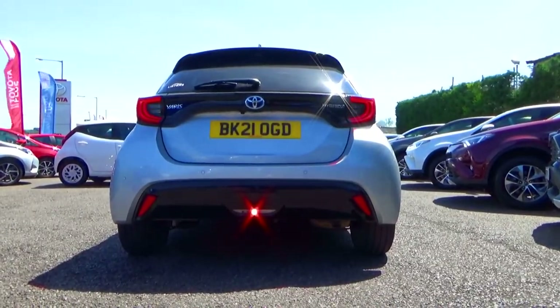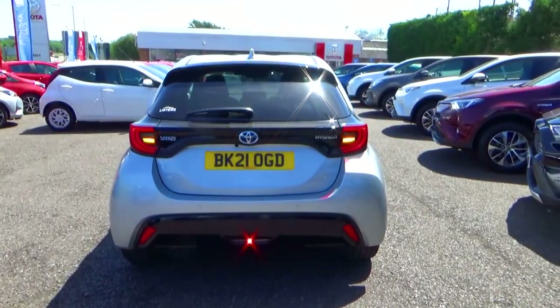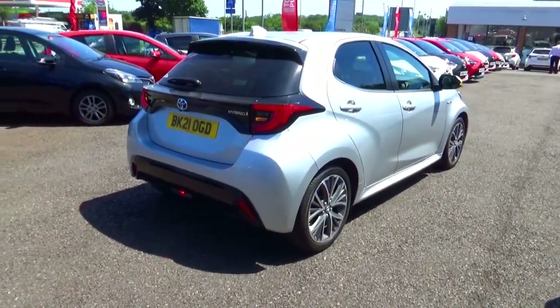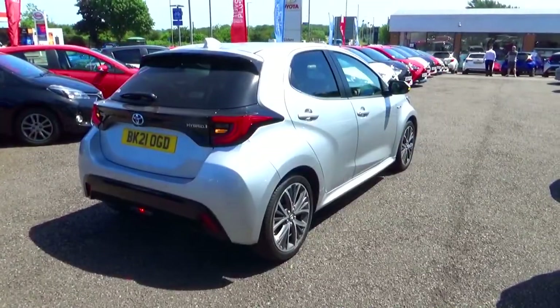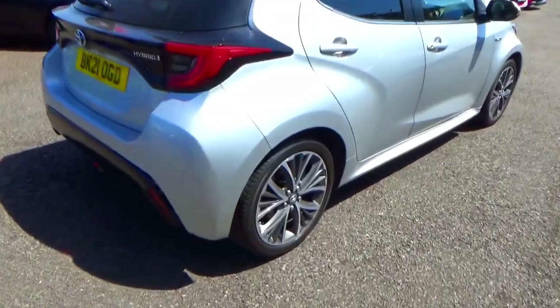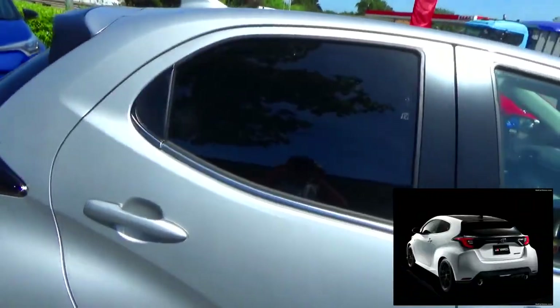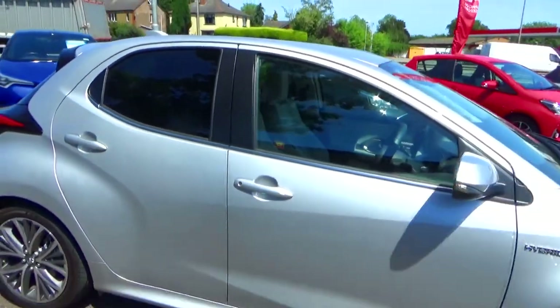The latest Yaris went on sale in the UK in September 2020. The trim levels offered are Icon, Design, Dynamic, Excel and the Launch Edition, with pricing starting from £20,000. Also, a batch-produced hot hatch GR Yaris is available at £30,000.